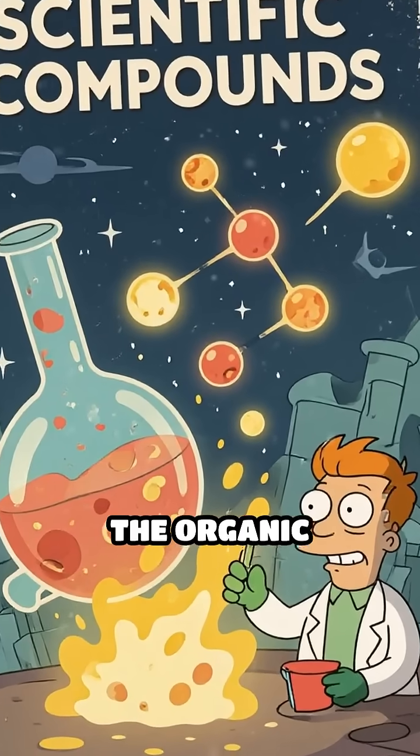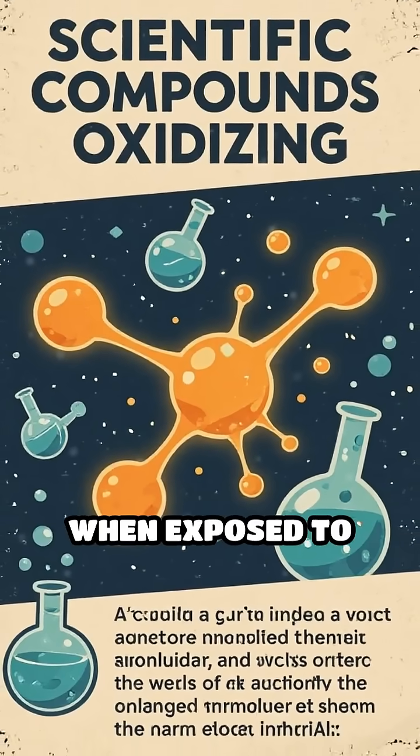Why does this happen? The organic compounds in milk or lemon juice oxidize and darken when exposed to heat.